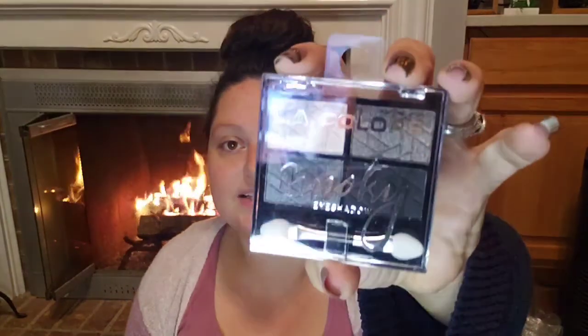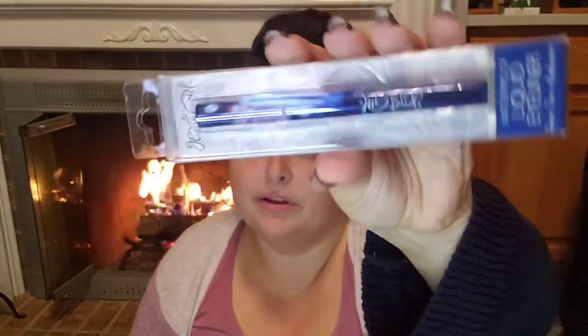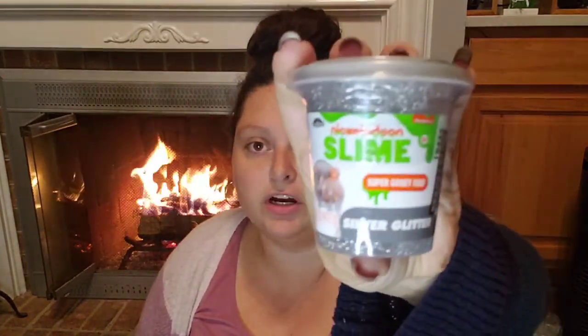I'm on the hunt for items for makeup baskets. I picked up the Ellie Colors smoky eyeshadow palette and the Ellie Colors liquid eyeliner — I'll just throw those in the basket. One dollar — can't beat it. I also picked up Soft Lips in coconut flavor. Then there's the Nickelodeon slime in silver glitter, blue, green, gold, and red — it's in a little milk glass-style container. I don't have anywhere for it but it's really cute.